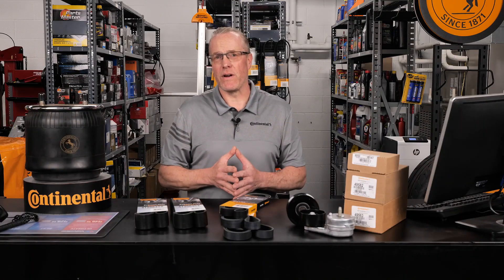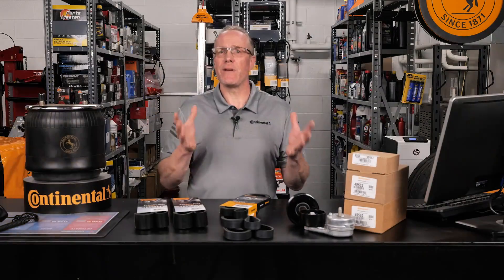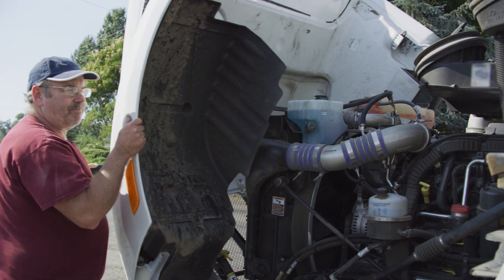Today's modern Class 6 and 8 trucks utilize multi-V or serpentine belt drive systems that transmit engine torque to important accessories including the alternator, AC compressor, power steering, and water pump. On these heavy-duty applications, the multi-V belts are working harder than ever. Should one of them fail, the results could be catastrophic.